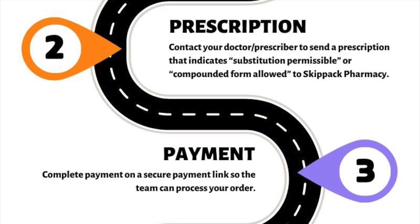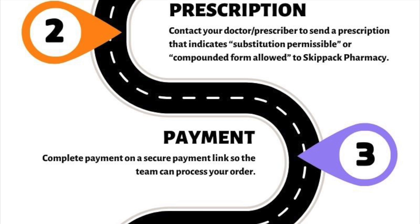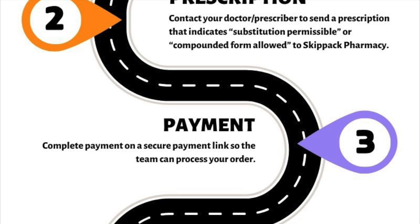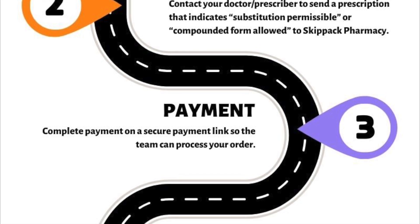Remember, you will receive a confirmation email from Skip Act following the submission of your interest form, which will include a link to the payment form listed under payment. You must complete payment for Skip Act to begin processing your prescription. Please note that the compounded weight loss medications are not covered by insurance and will require out-of-pocket payment.